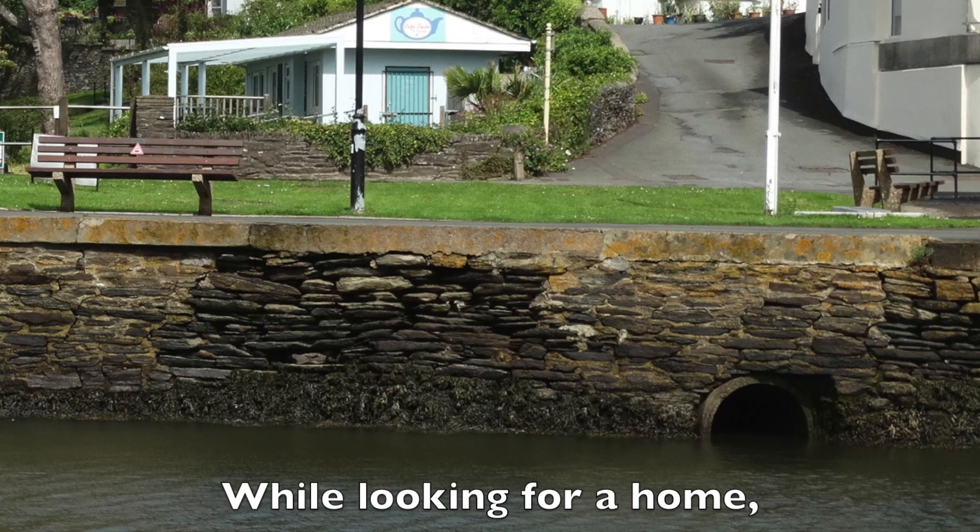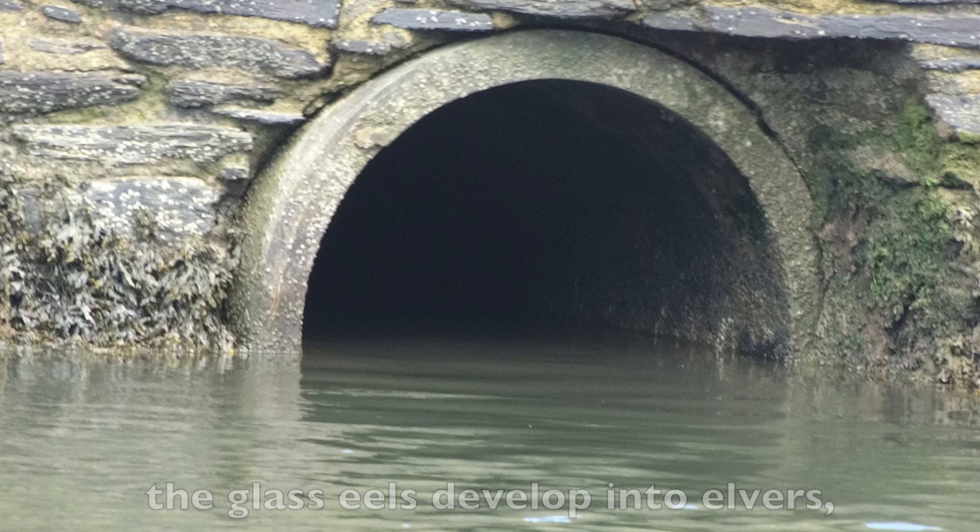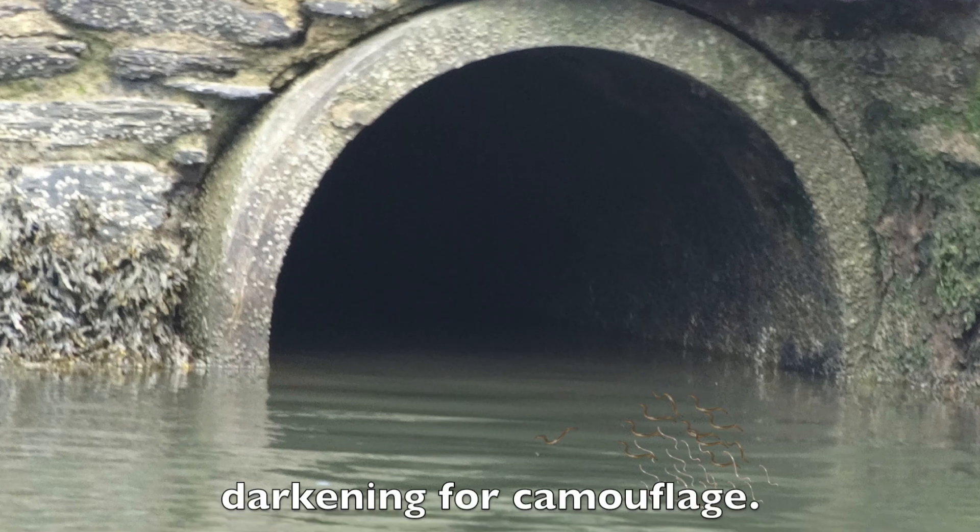While looking for a home, the glass eels develop into elvers, darkening for camouflage.